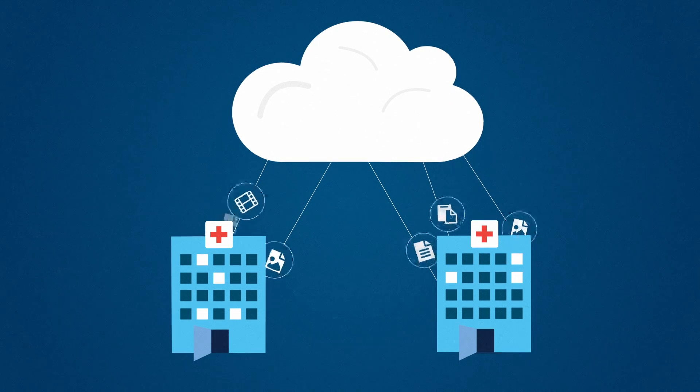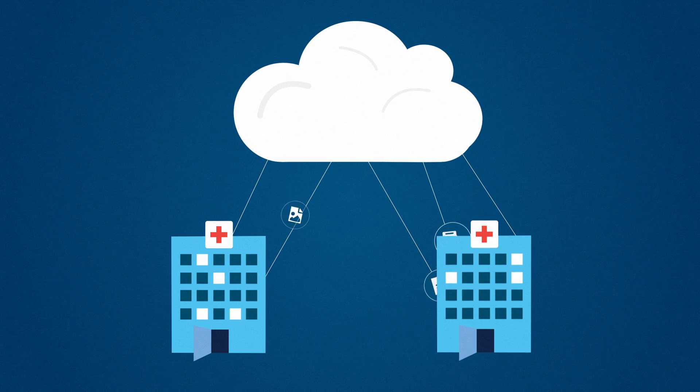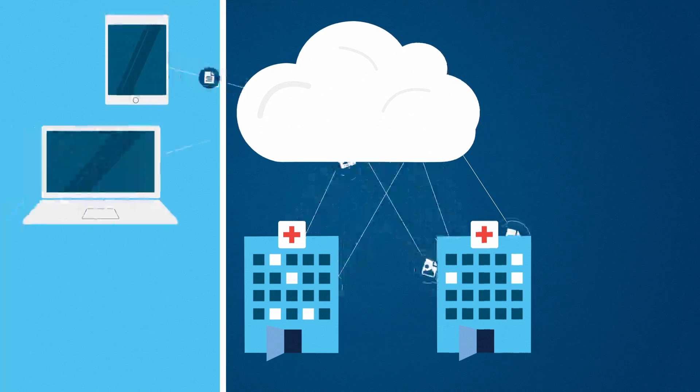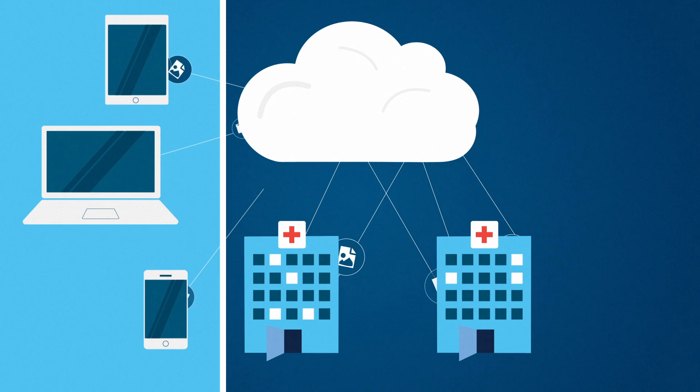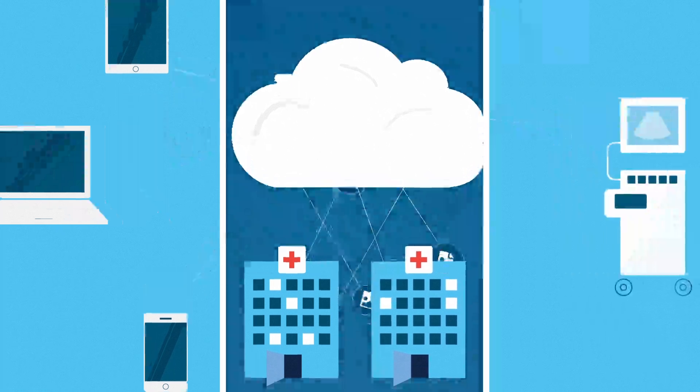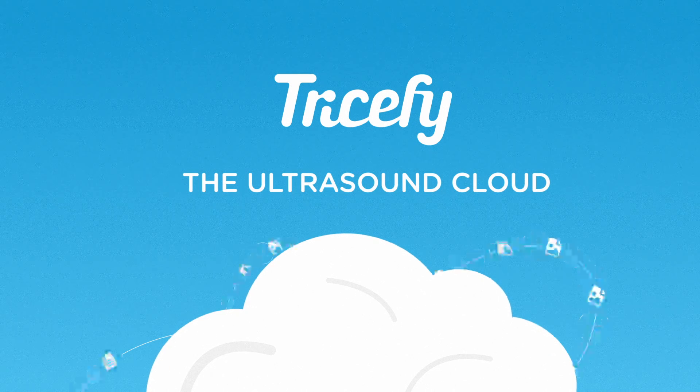Well, this is about to change. Imagine all of your ultrasound images safely and securely stored off-site with direct access for you and your colleagues whenever you want, from wherever you are. It all starts with a device that you know well — the ultrasound system you already own. Introducing Trisify, the ultrasound cloud.